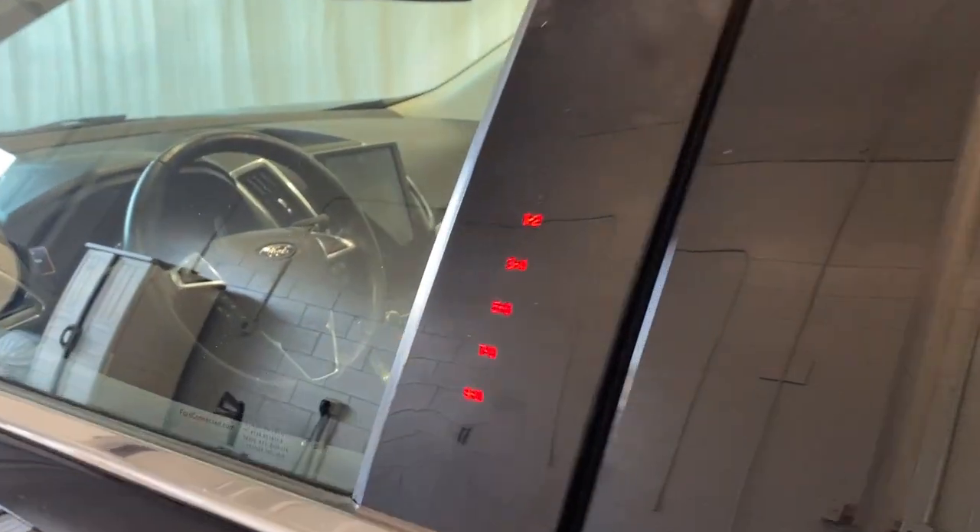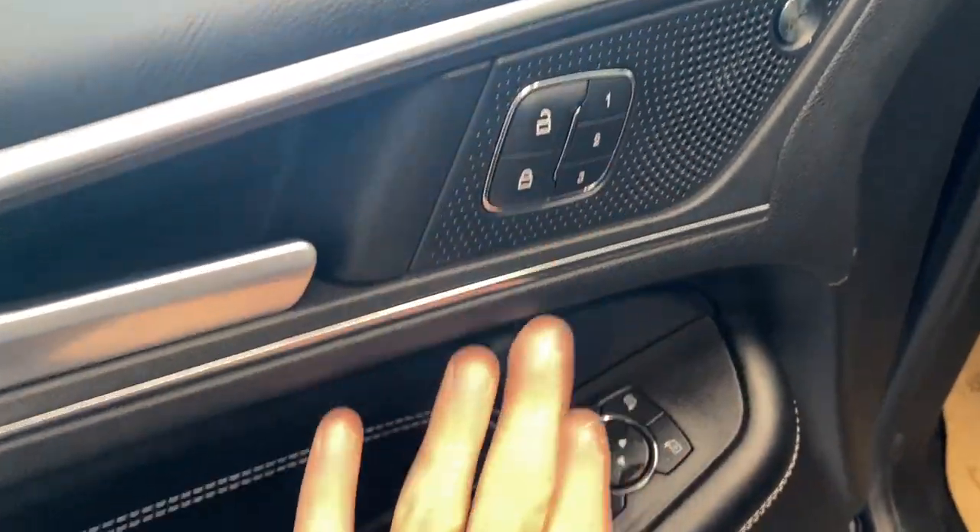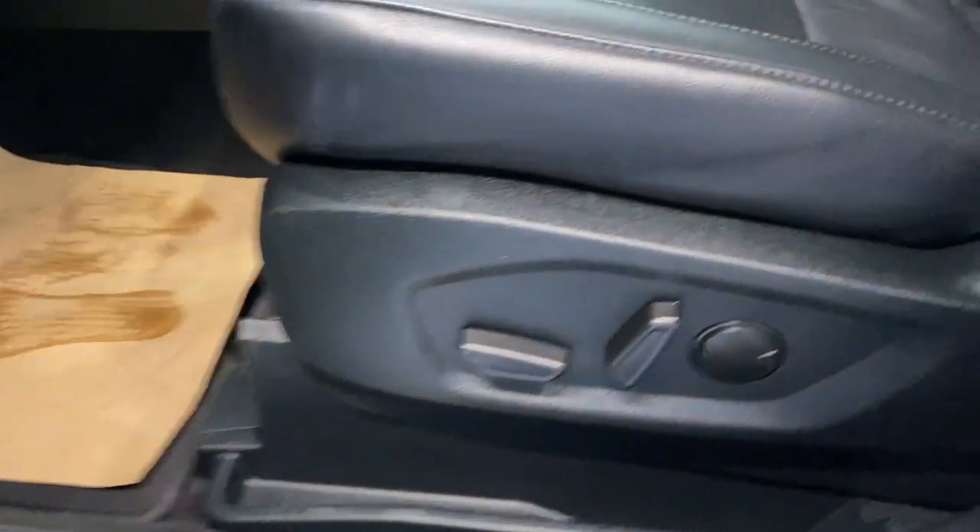As you can see, we also have the keyless entry feature — the keypad — nice to have that at your disposal. On the door we have a nice armrest, power locks, windows and mirrors, memory seat functions, leather upholstery, and the power driver lumbar support.